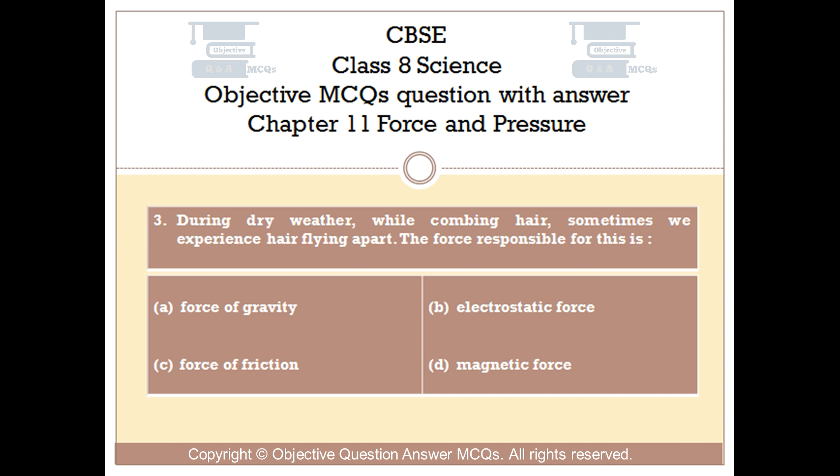Question number 3. During dry weather, while combing hair, sometimes we experience hair flying apart. The force responsible for this is: Option A: Force of gravity. Option B: Electrostatic force. Option C: Force of friction. Option D: Magnetic force.